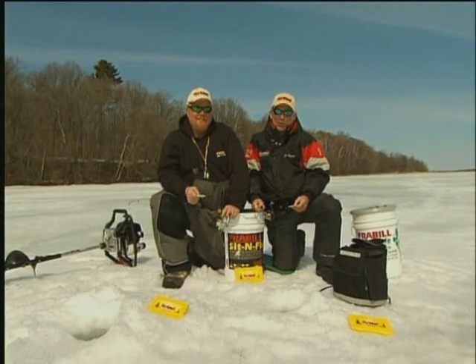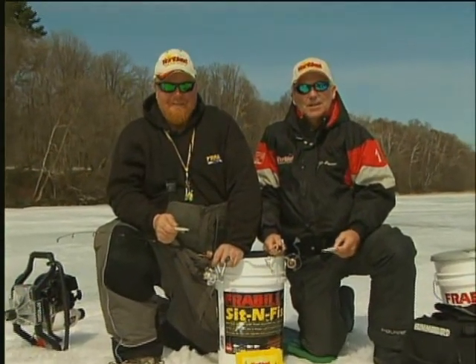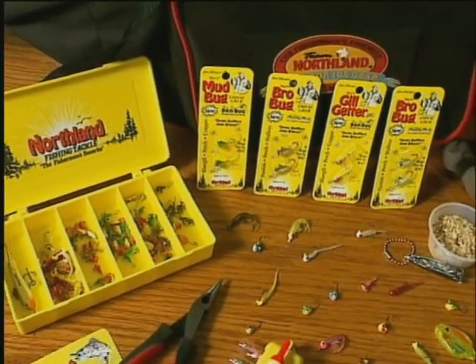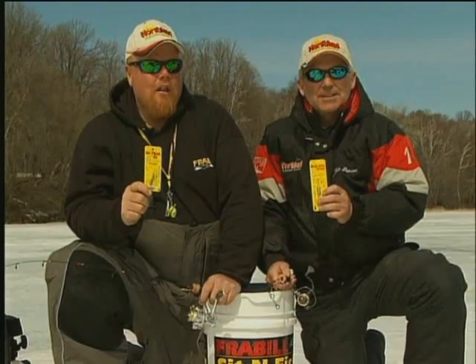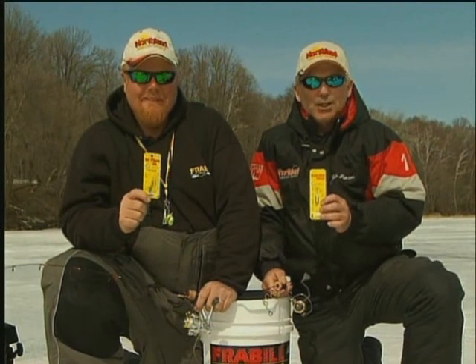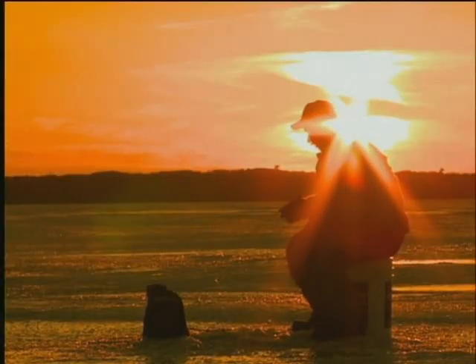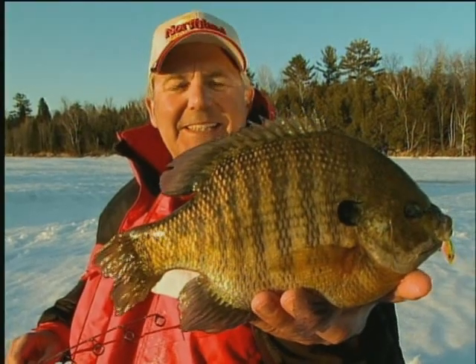Hi, I'm John Peterson from Northland Fish and Tackle, and I'm Brian Brolsdahl — they call me Bro — and we've designed a deadly new series of ice fishing lures along with all the tips and tricks on how to use them that we guarantee will put more and bigger fish on ice for you, so hang around and we'll show you how.